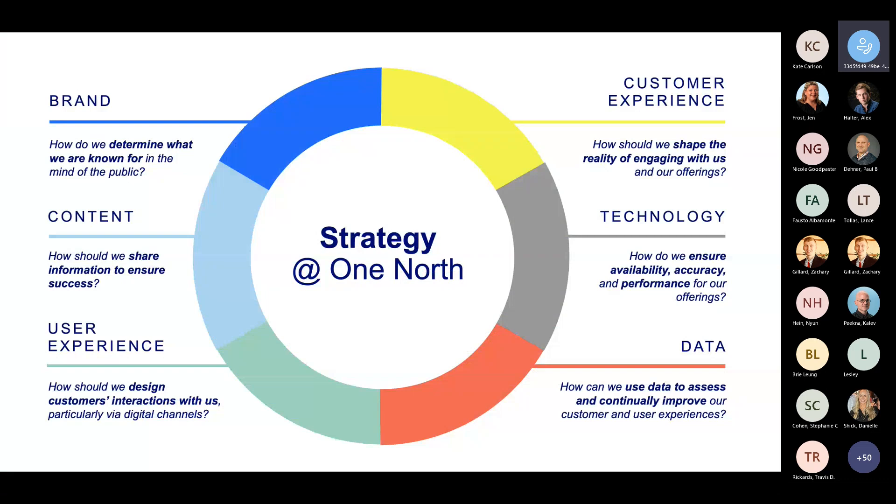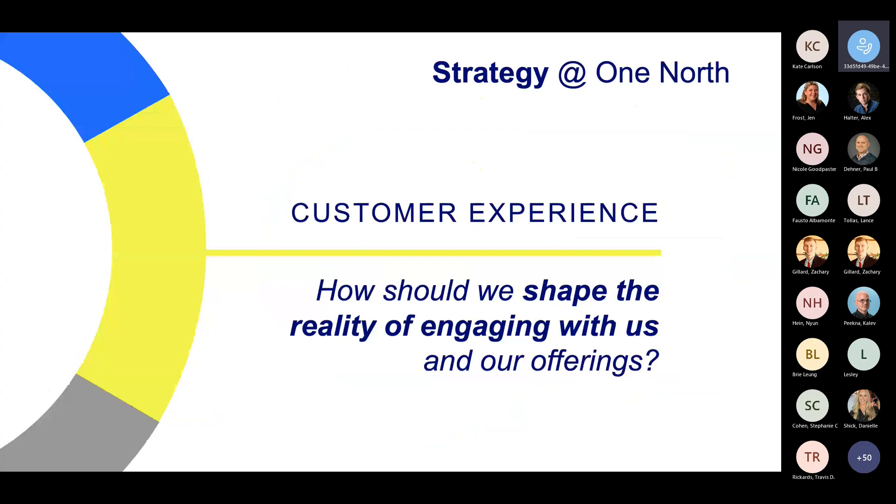CX strategy at One North is one of six strategy disciplines — we're all part of the strategy department, and they all overlap with each other. We're all interested in similar questions but each has its own unique perspective. For customer experience in particular, what we help our clients ask is: how should we shape the reality of engaging with us and our offerings?